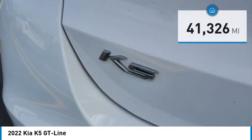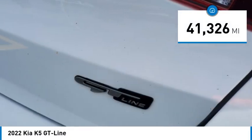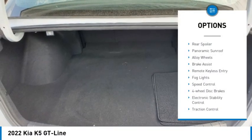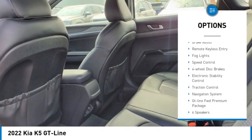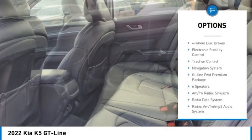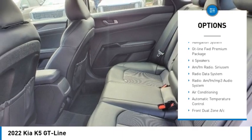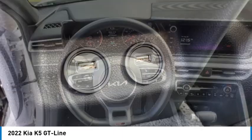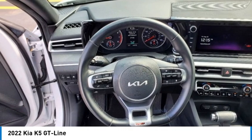This vehicle has less than 45,000 miles. Here are some of this vehicle's great options: rear spoiler, panoramic sunroof, alloy wheels, brake assist, remote keyless entry, LED lights, speed control, four-wheel disc brakes, electronic stability control, and traction control.